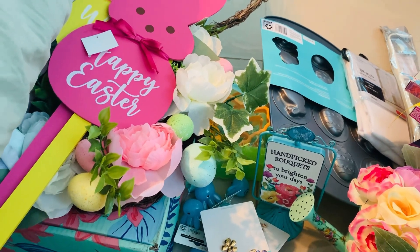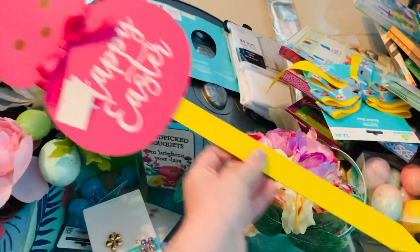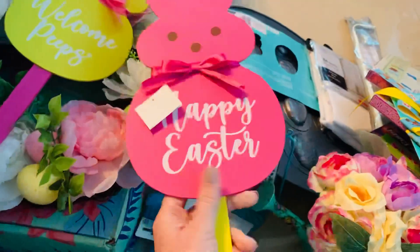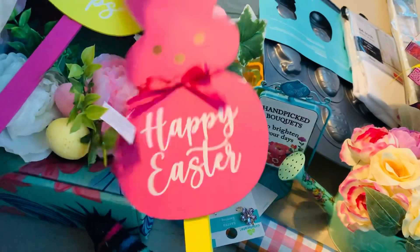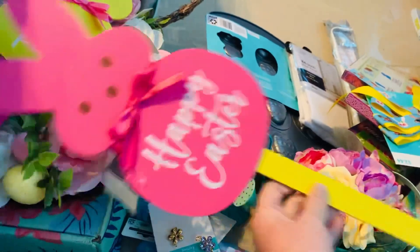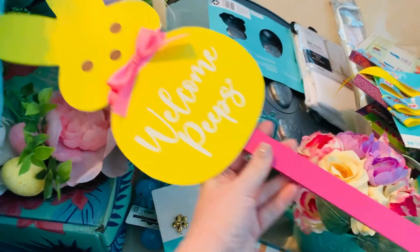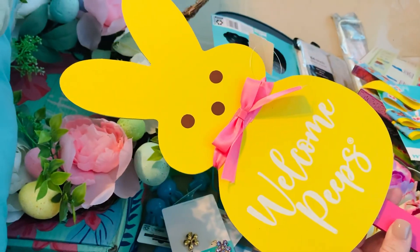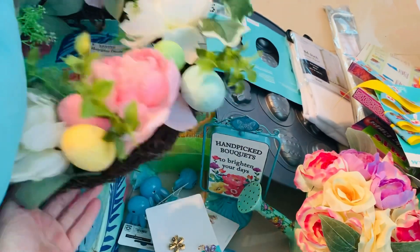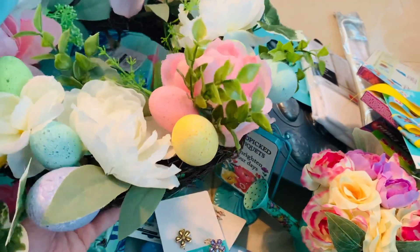I found these Easter Peep stakes right here and I think they're so cute. They came out to 99 cents, so I picked up this one and this one - both were 99 cents after the 75% off clearance. They only had pink and yellow options left at this point, so those were the only two colors available.